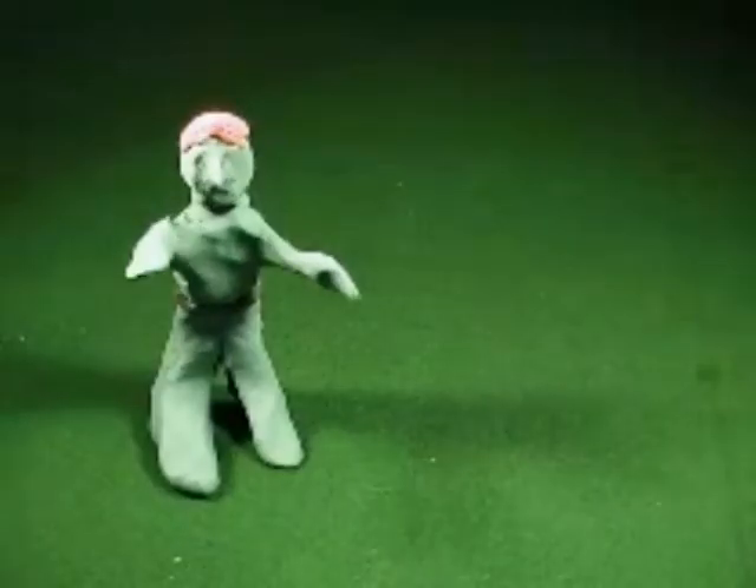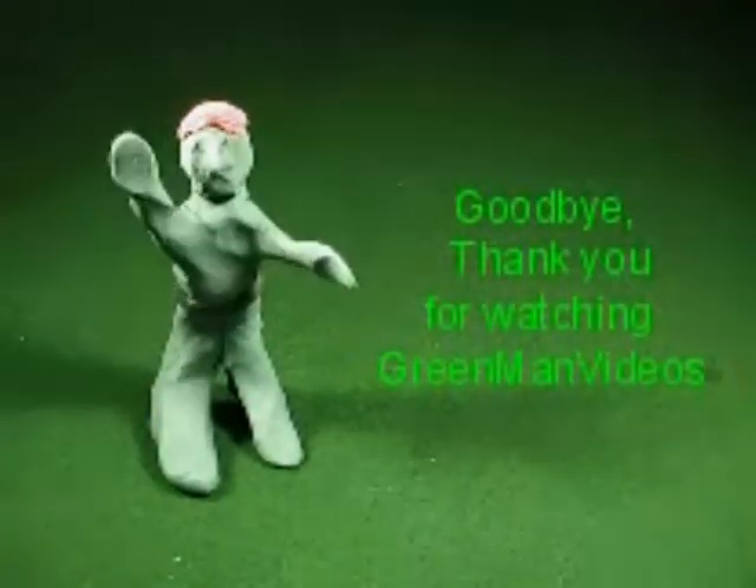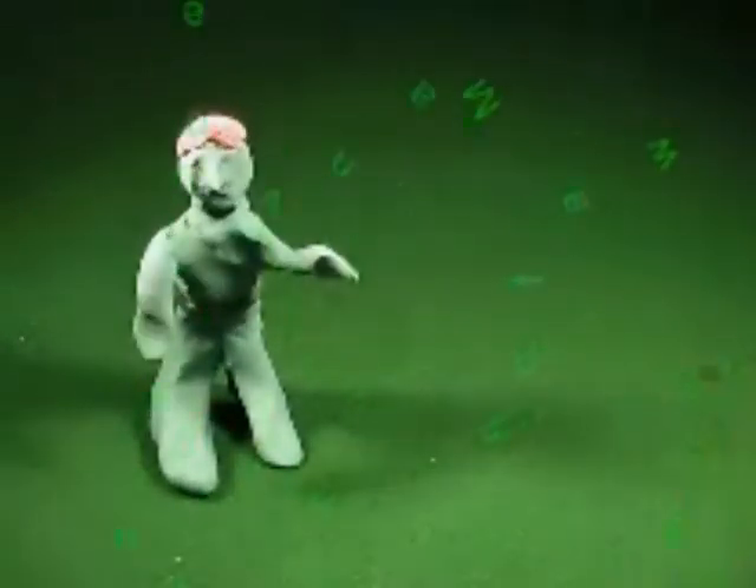Thank you for watching this video. Goodbye, and thank you for watching Green Man Videos!